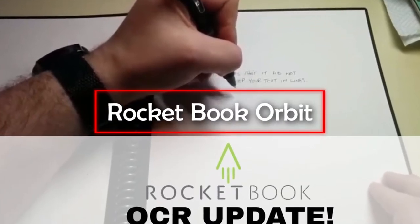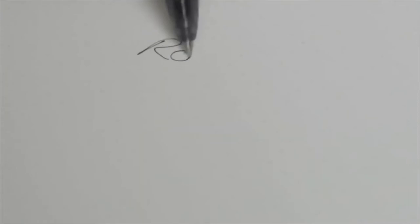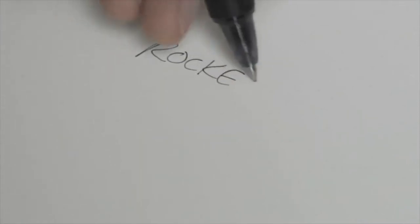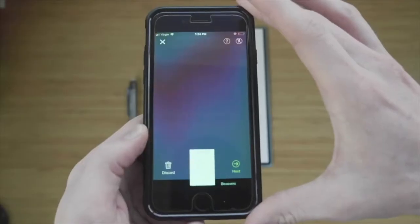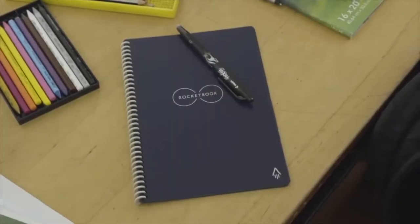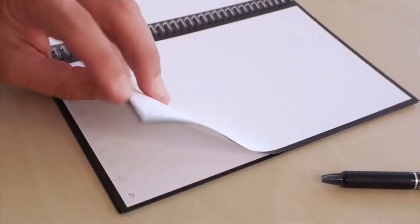Rocket Book Orbit. This futuristic notepad can be reused as many times as you like, saving trees while offering a ton of useful functionality at the same time. The Orbit uses custom page packs that are attached to the main pad via magnets. This allows you to keep multiple packs that you can use for specific tasks, switching them out as needed. There are page packs to suit every style, so you can absolutely find one or more that fit your needs to a tee.